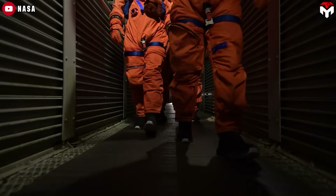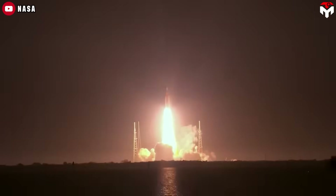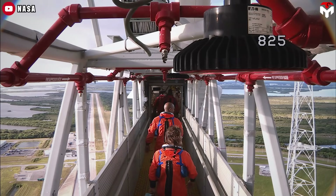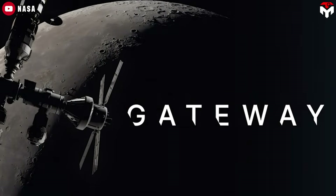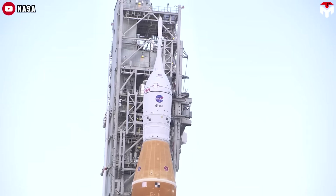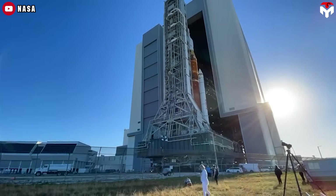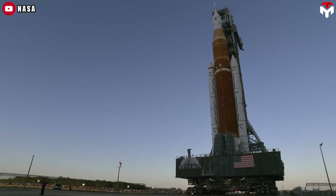NASA's proposed 2026 budget is turning heads, and for good reason. It marks a dramatic shift, winding down key elements of the Artemis program. We're talking about retiring the Lunar Gateway space station, the Space Launch System rocket, and the Orion crew capsule, all after just two more missions. Given the program's track record of delays and budget overruns, this move might not shock many.